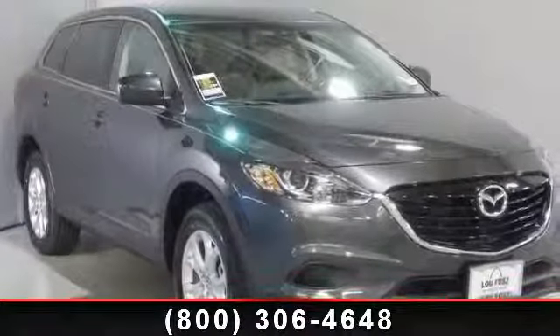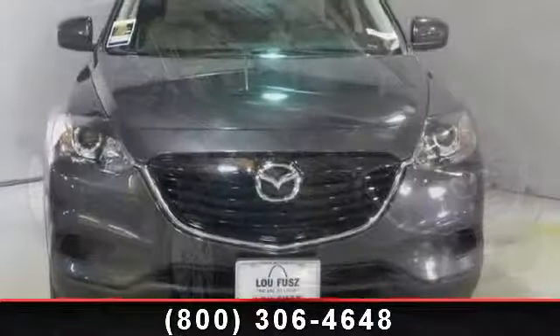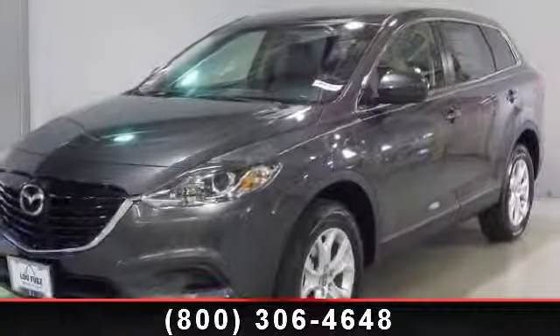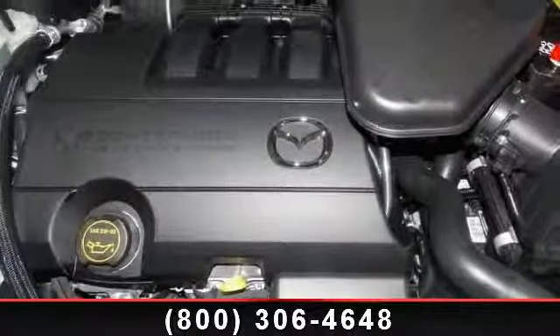Imagine yourself in this 2013 Mazda CX-9 Sport. This may be the set of wheels you've been looking for. This vehicle comes with a reliable six-cylinder engine connected to a smooth-shifting automatic transmission. Some of the top features included with this vehicle are auxiliary audio input,